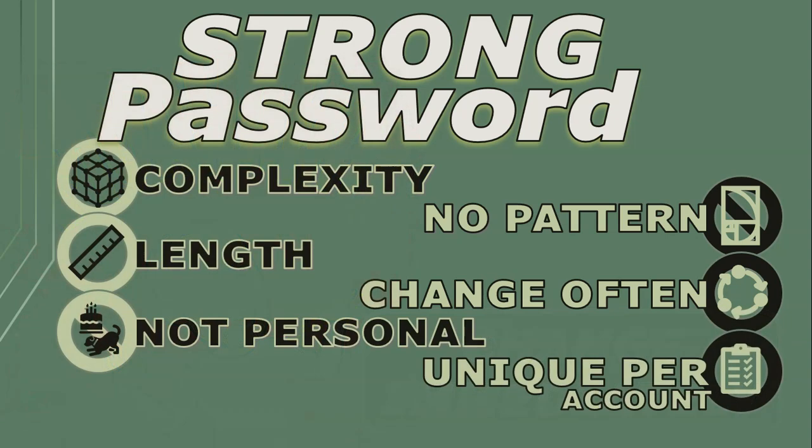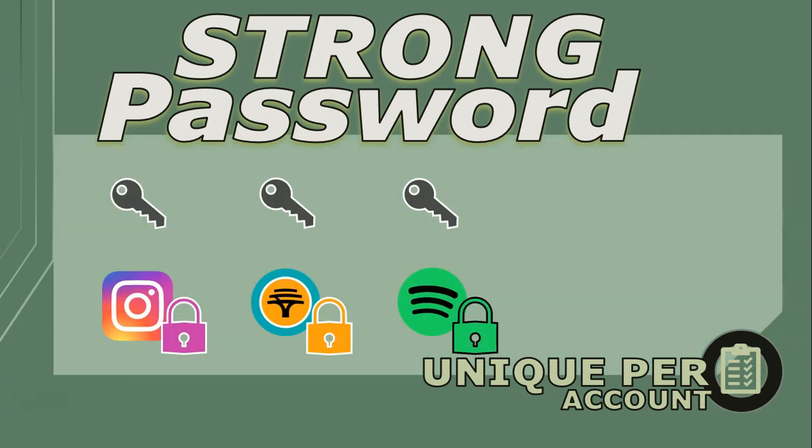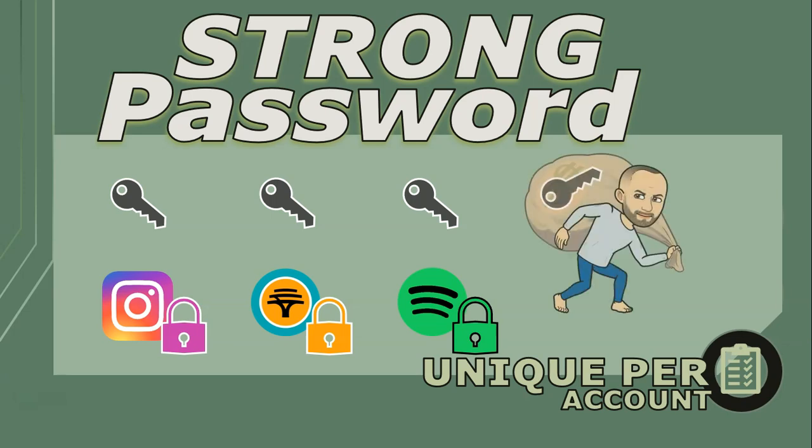Here's the golden rule: use unique passwords for each account. Think of passwords as a key to the doors of your different accounts. If you use the same key on all your locks and someone is able to get that key, they have access to all your different accounts.